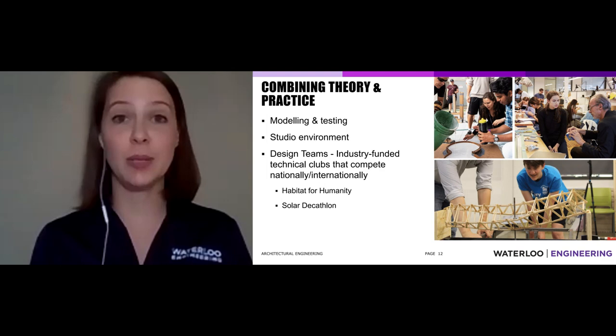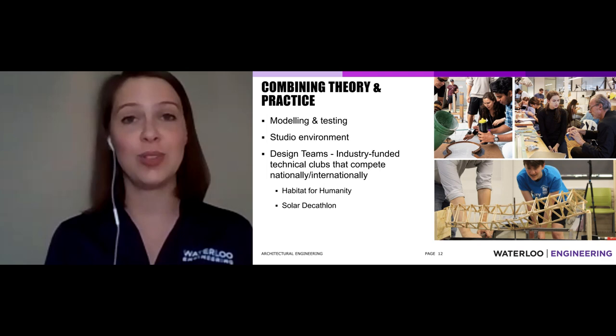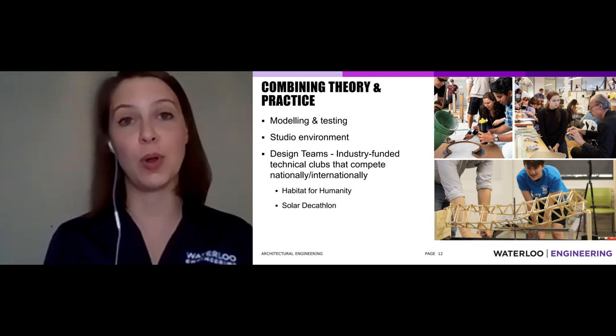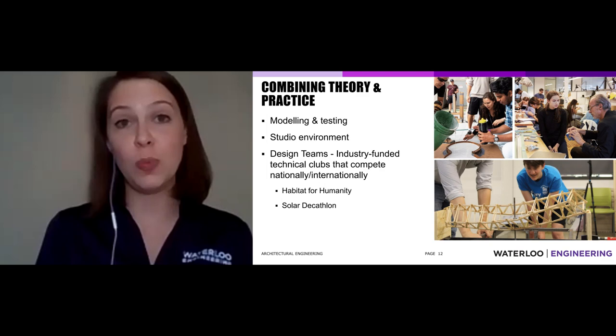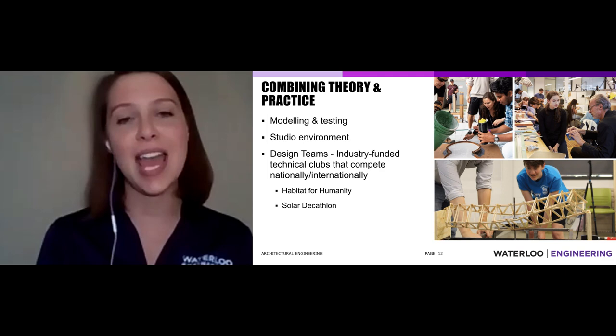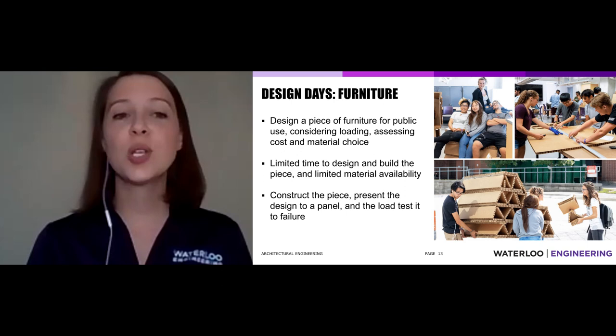Students also have the opportunity to participate in design teams — industry-funded clubs. Our students are particularly interested in Habitat for Humanity Builds through our Waterloo chapter, and we've participated in the Solar Decathlon project. It's a great worldwide competition where you design and build a small building, then face 10 different challenges that your building must meet. It's a pretty neat challenge and worth looking into.